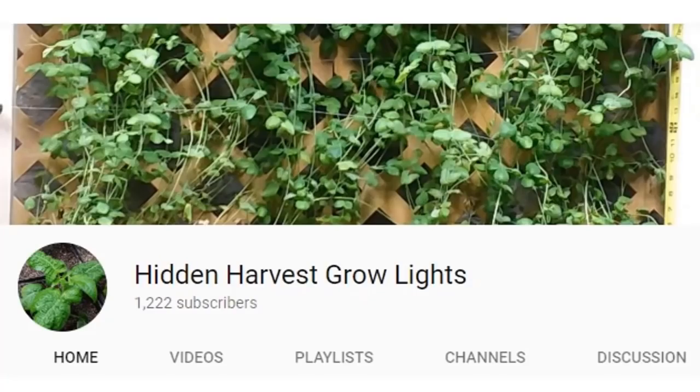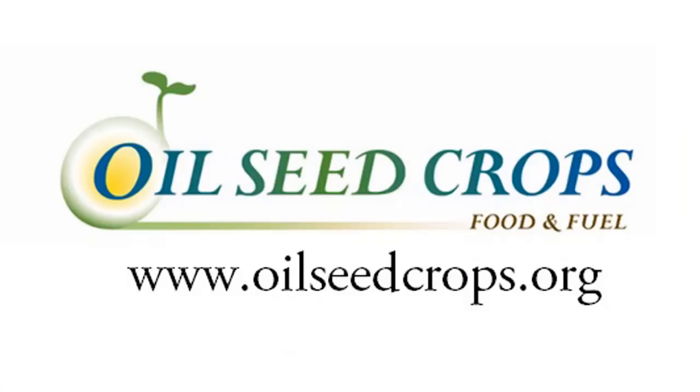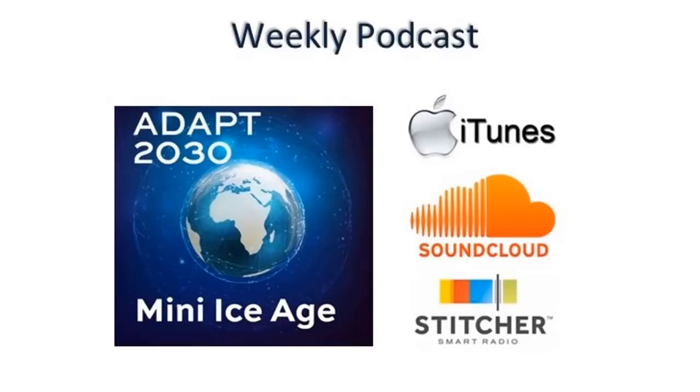This is part one of four. I'm going to continue with the next episode next week where we get much deeper into the changes on our sun affecting agriculture on our planet. You can find all the links below in the description box, including links to the Hidden Harvest YouTube channel with the video grow series, watching the progress of indoor farming which you can do yourself.